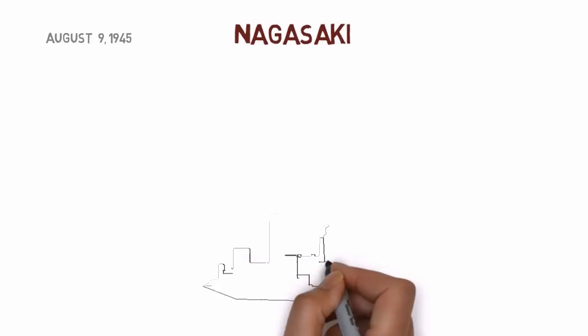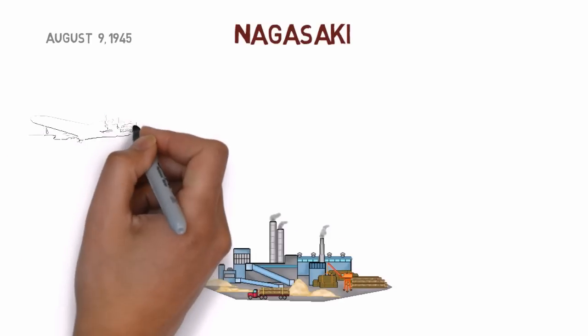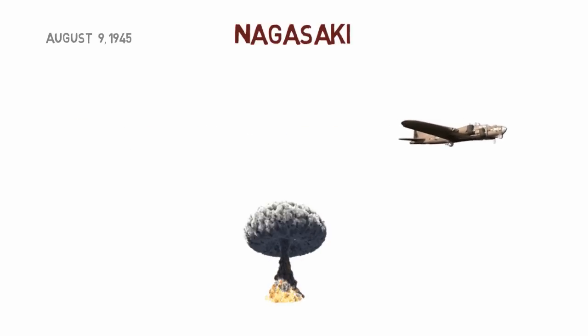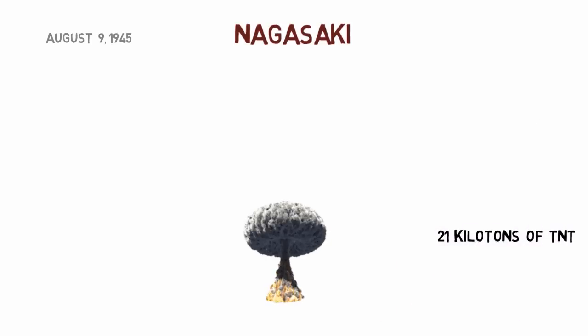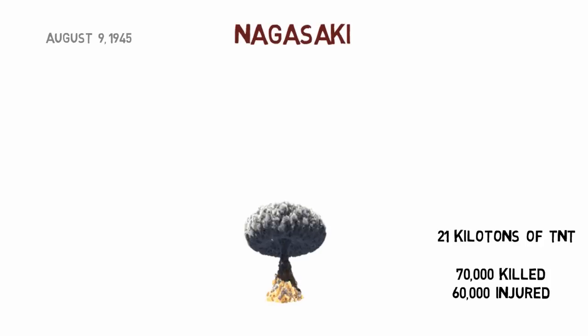Three days after the first bombing, on August 9, 1945, another B-29 dropped a second atomic bomb on Nagasaki over the city's Industrial Valley, about two miles from the planned target. The resulting explosion had a blast yield equivalent to 21 kilotons of TNT. According to some estimates, about 70,000 of Nagasaki's 240,000 residents were killed instantly, and up to 60,000 were injured.